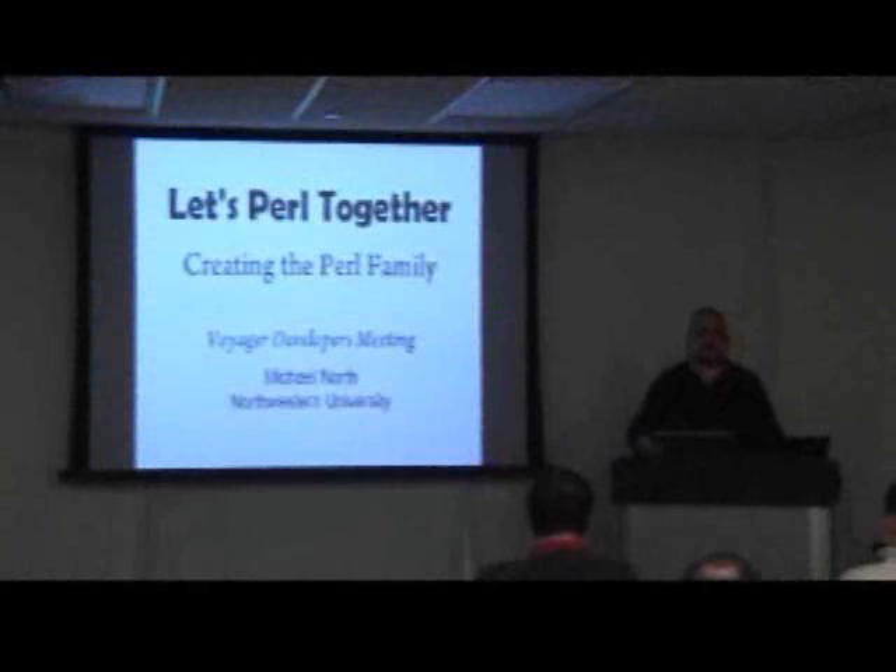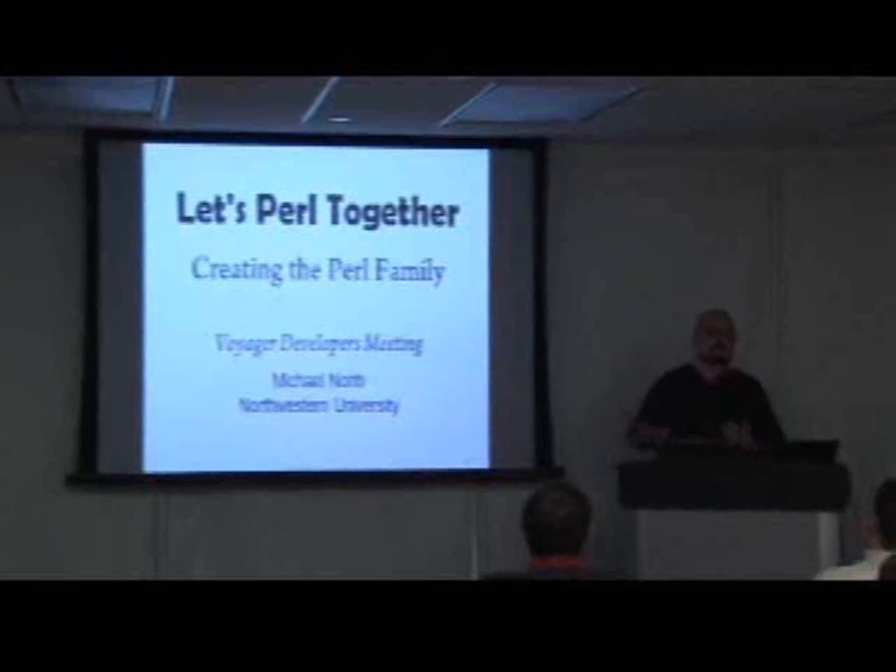My name is Michael North and I'm from Northwestern University. I'm coming here not only to present some things that we do at Northwestern having to do with Pearl, but also as an advocate.